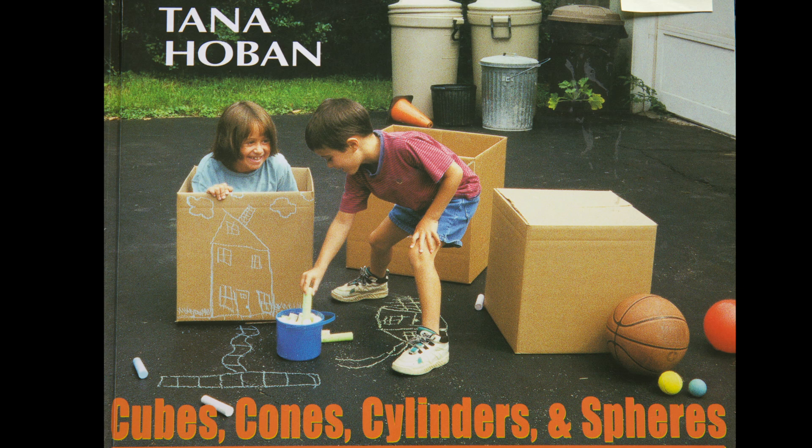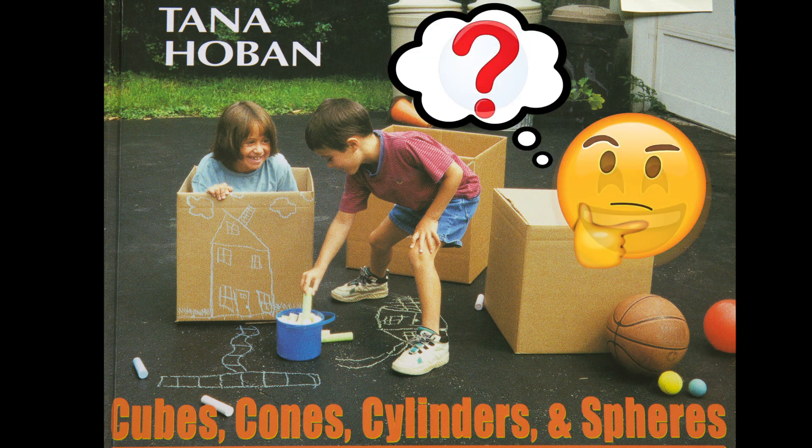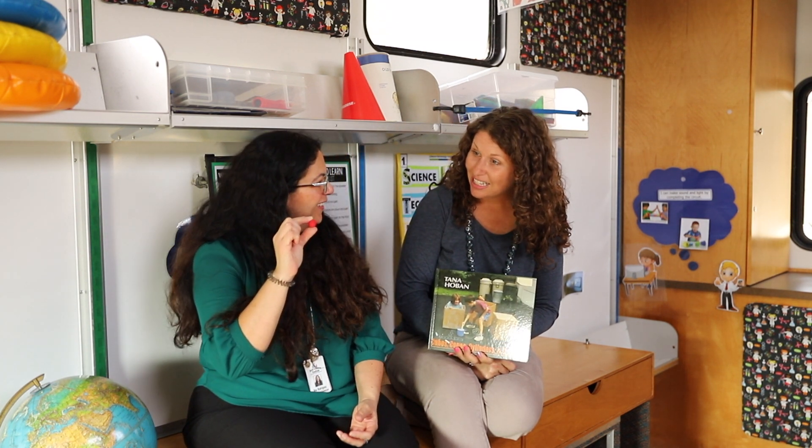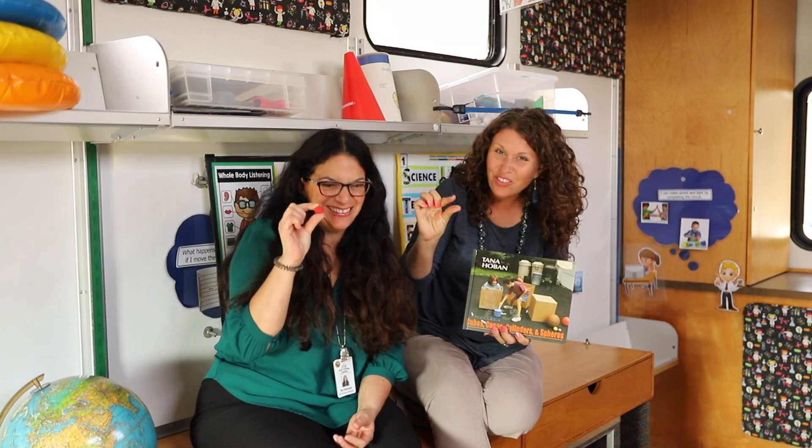Do you notice anything else? I see a ball there. That's right, Anna. Does a ball have a shape? Yeah, it's a sphere. That's right, it is a sphere. Do we have any spheres here on the STEAM Machine? Yes, I have the marble. Is this sphere also? It is a very tiny sphere.